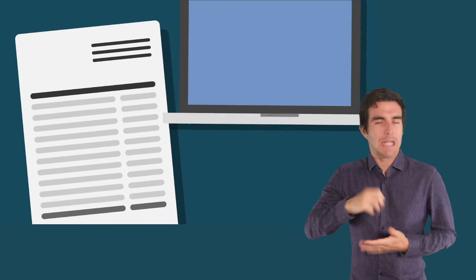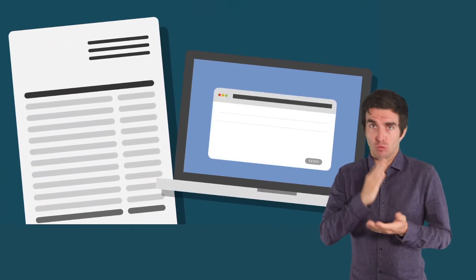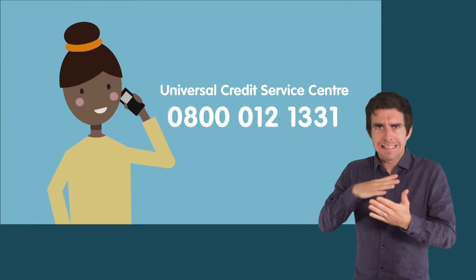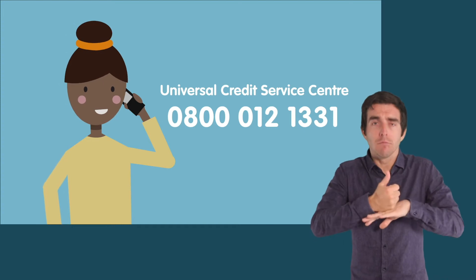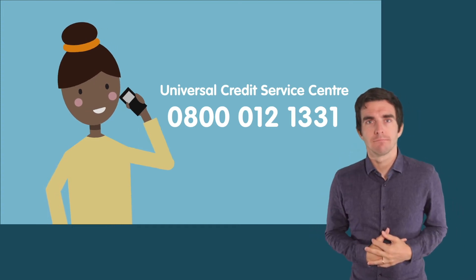You will need a bank account and an email address, so make sure you have both of these ready before you begin your claim. If you need help to set up an email address, you can call the Universal Credit Service Centre on freephone number 0800 012 1331.